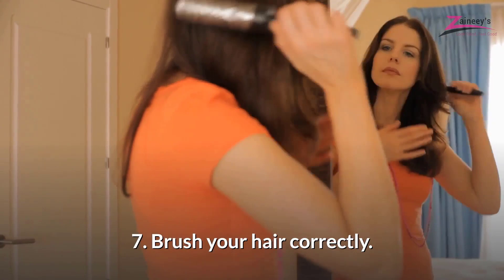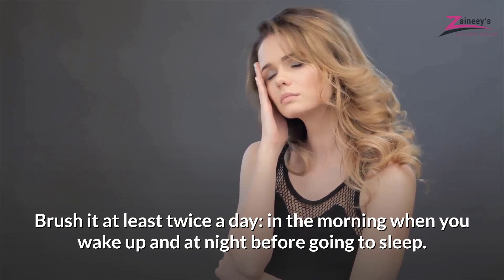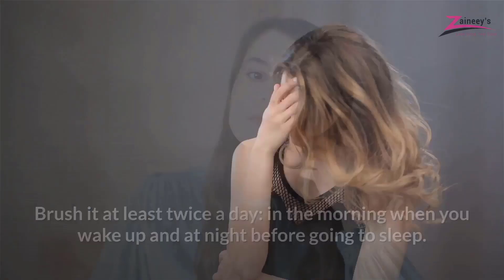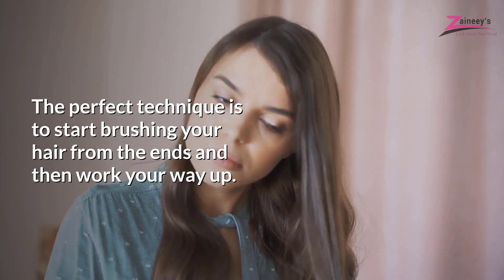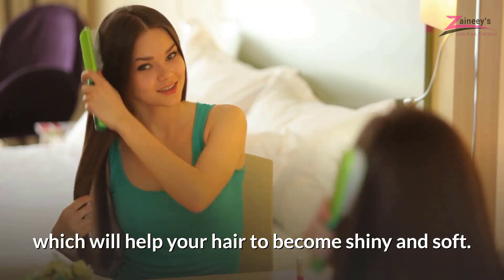Brush Your Hair Correctly. Incredible as it may seem, many women don't brush their hair properly. Brush it at least twice a day — in the morning when you wake up and at night before going to sleep. The perfect technique is to start brushing your hair from the ends and then work your way up, then brush your hair several times from root to tip, which will help your hair to become shiny and soft.